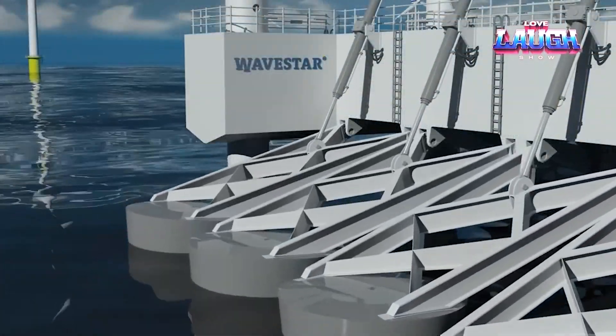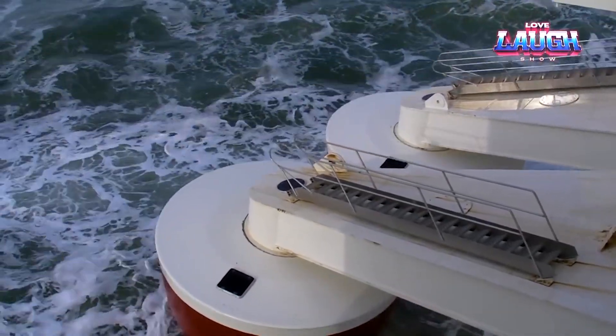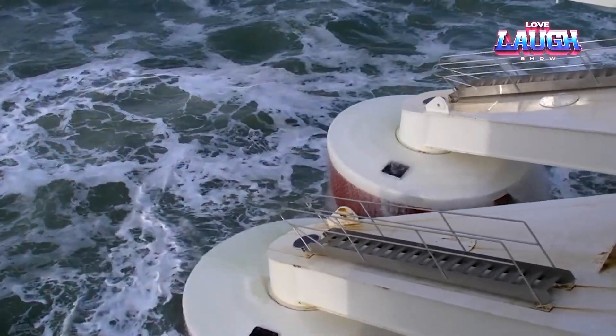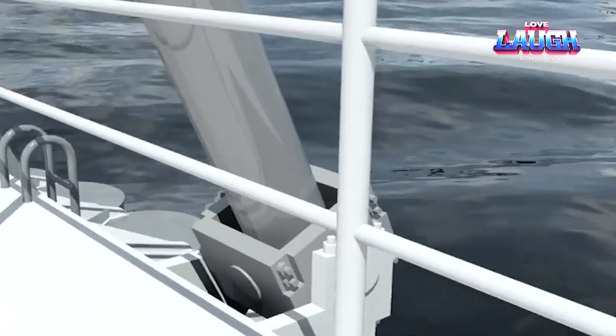This motion powers a hydraulic system that drives a generator, converting wave motion into usable electricity. It's making waves in Norway, promising scalability and adaptability to a range of wave conditions and power needs. This green machine emits no pollutants and could become a significant player in our renewable energy future.